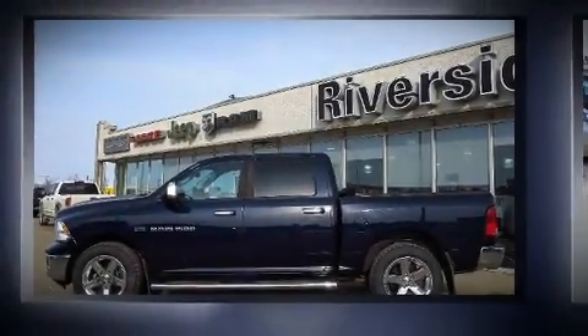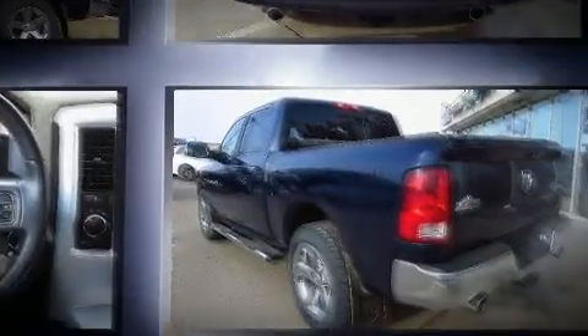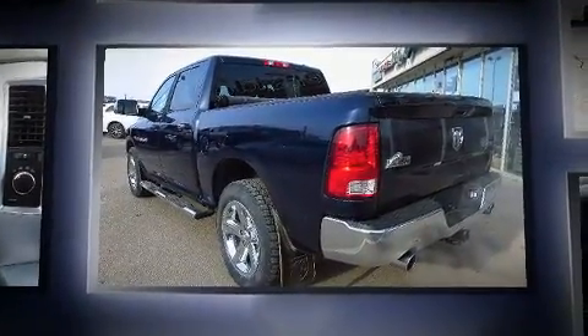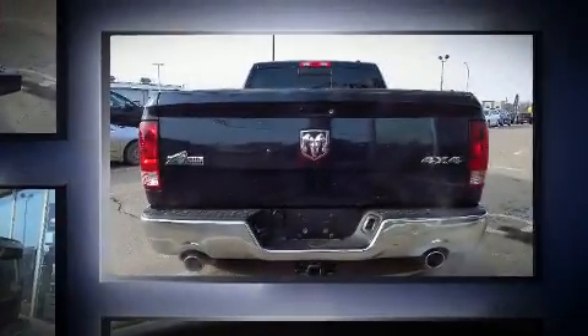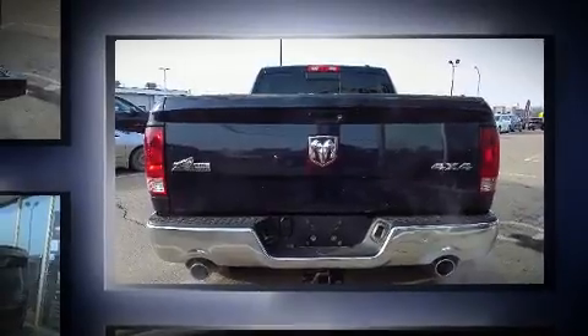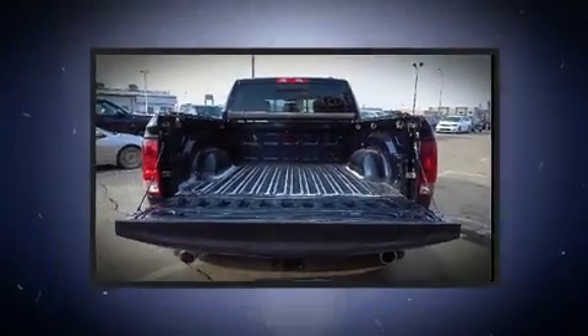The 2012 Ram 1500 features four-wheel drive capabilities, a durable automatic transmission, and a powerful eight-cylinder engine. Comfort and convenience were prioritized, as evidenced by amenities such as variably intermittent wipers, a trip computer, a rear-step bumper, fully automatic headlights, remote keyless entry, and air conditioning.